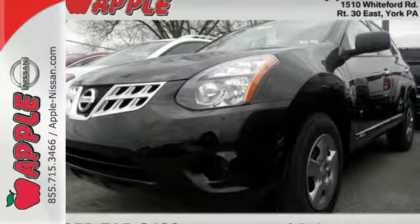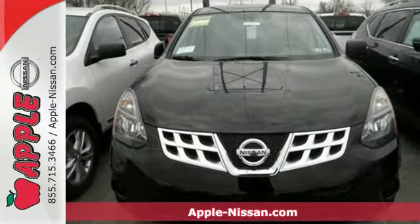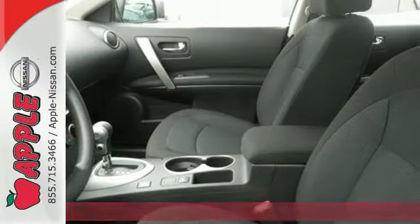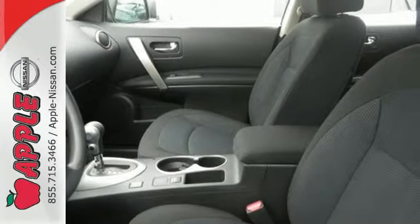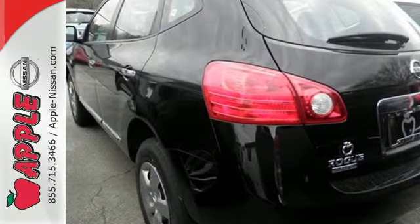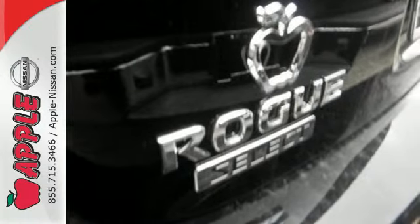It's a 2015 Nissan Rogue Select. It has plenty of room for your family with seating for four and nearly 58 cubic feet of cargo space. Stability and traction control and the advanced airbag system help keep everyone safe. Plus it has an Xtronic continuously variable transmission for the perfect blend of efficiency and performance.